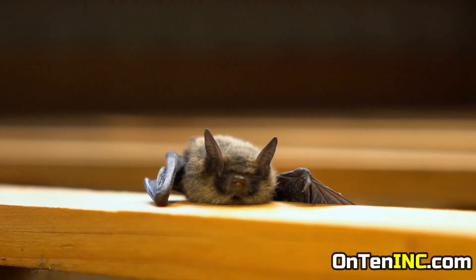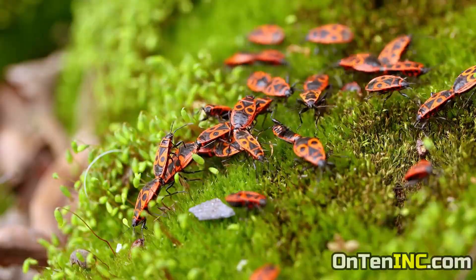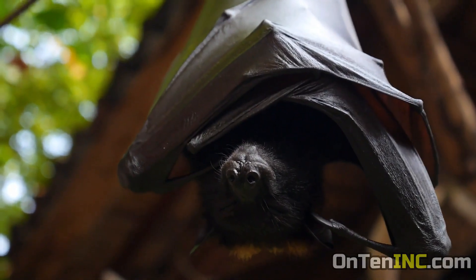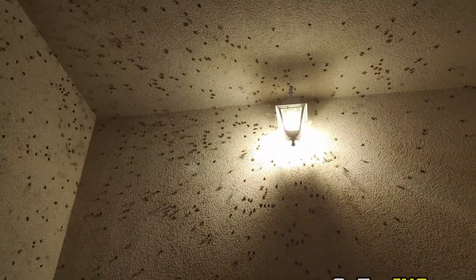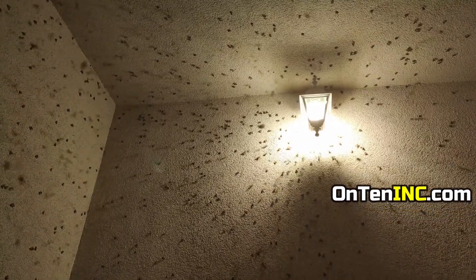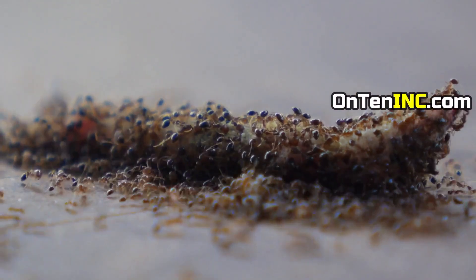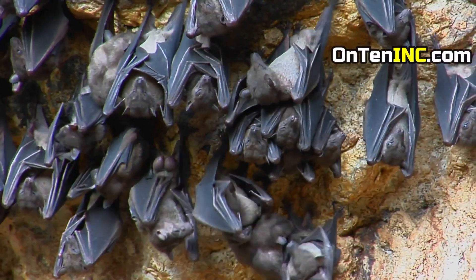Do you know what will happen if we make bats go extinct? The insect population would blow up. Bats are one of the main creatures that control the insect population. If they're not here, the insect population will boom and it will pretty much turn into an infestation everywhere. So bats are important.